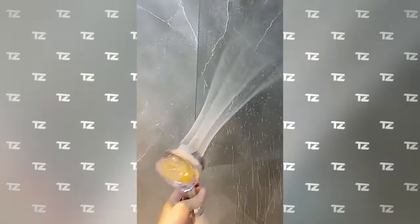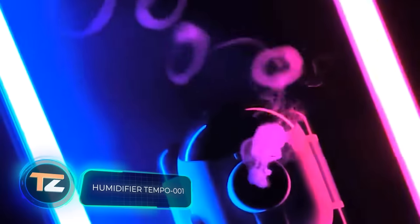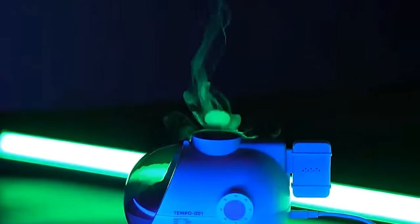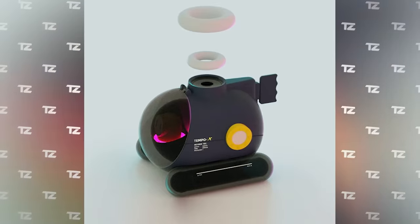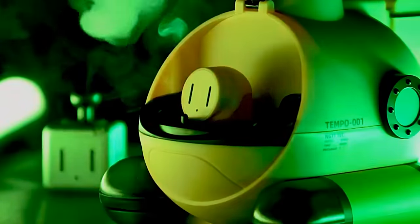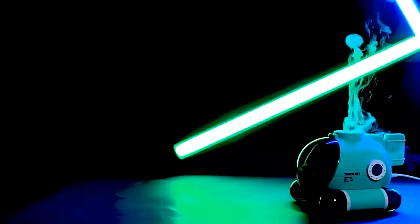A good humidifier must not only be effective but also stylish, and this model fully meets these criteria. It's enclosed in a compact, cute casing, has four modes of operation, and most importantly, it sprays water in smoke-like rings. It looks especially beautiful accompanied by music, as the device is able to synchronize with it. The price starts at $89.